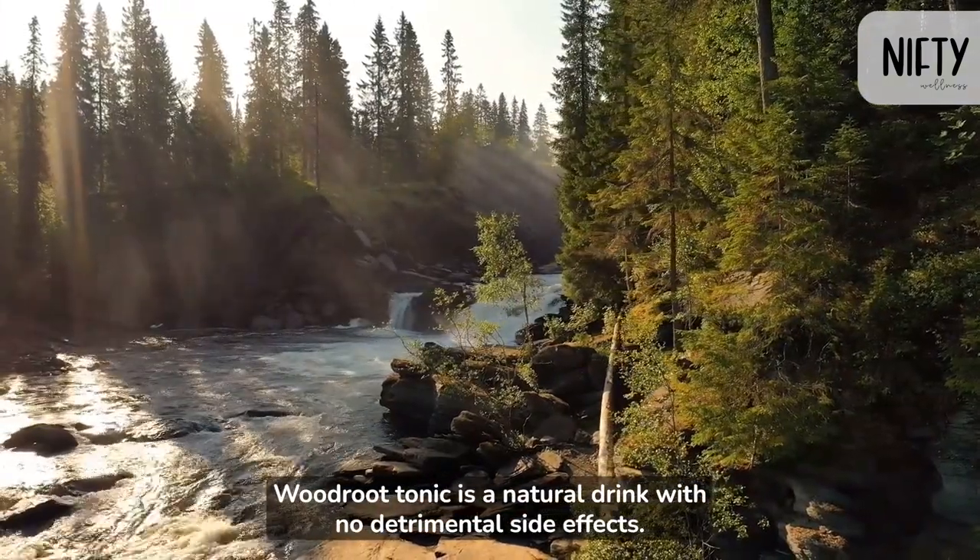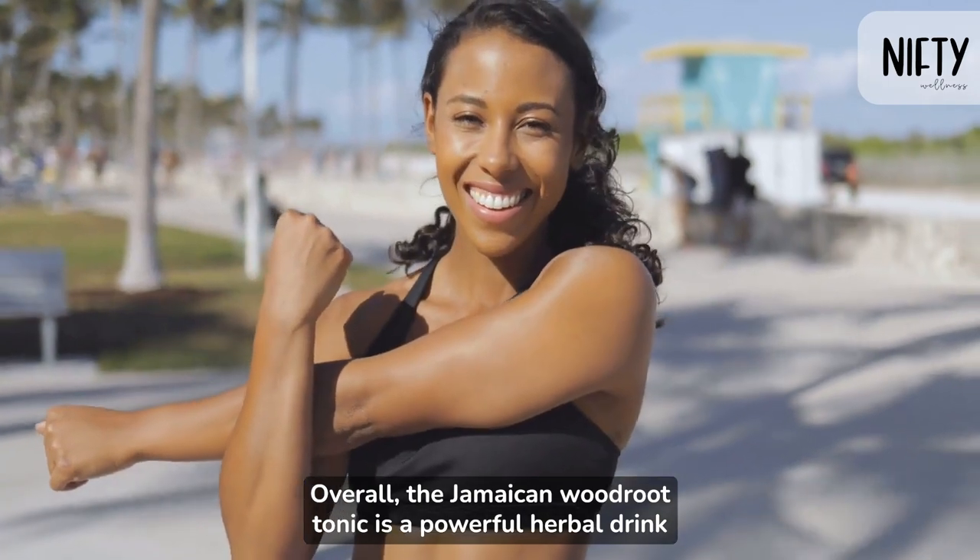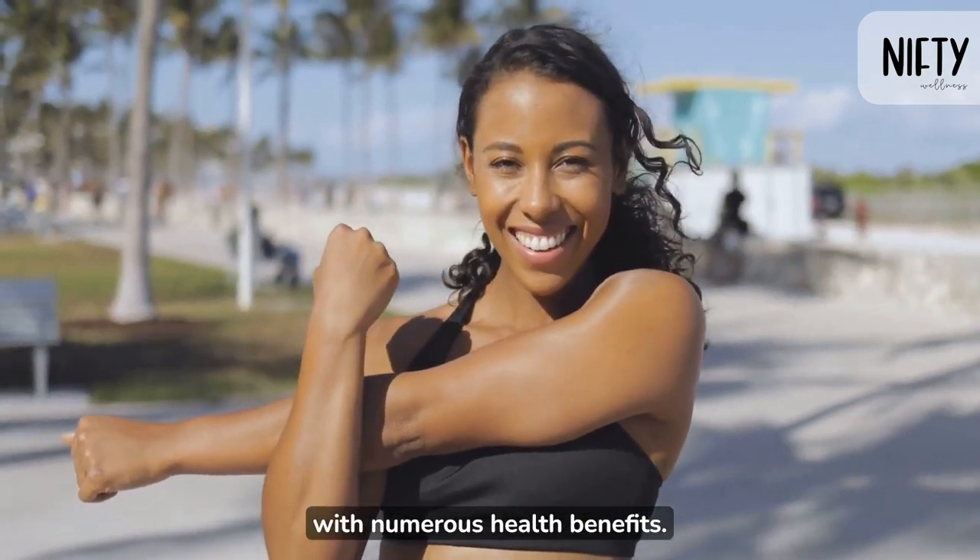Woodroot Tonic is a natural drink with no detrimental side effects. Overall, Jamaican Woodroot Tonic is a powerful herbal drink with numerous health benefits.